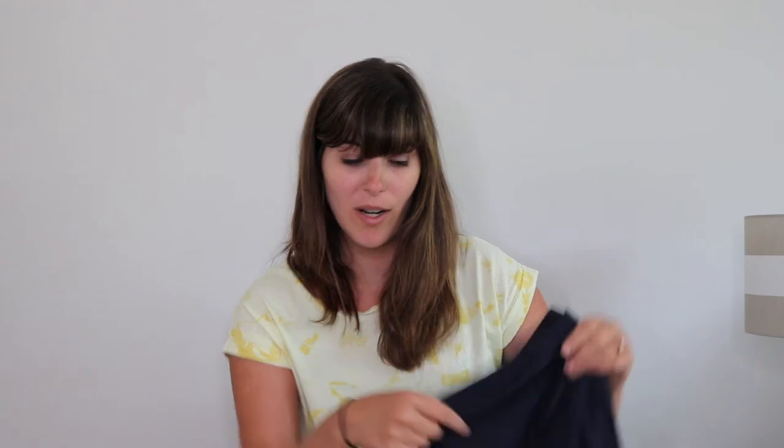My best find at the thrift store was these Lululemon leggings — full length. They do have pilling between the legs as most leggings do, but there are no holes, which I find all the time at the thrift store. I've never found Lululemon full-length leggings in this nice a condition. They need significant lint rolling — I washed them but they still need work. I paid six dollars and I'm hoping to get between twenty-five and thirty. I'll be a little conservative on price given the pilling, but these should sell within twenty-four hours.